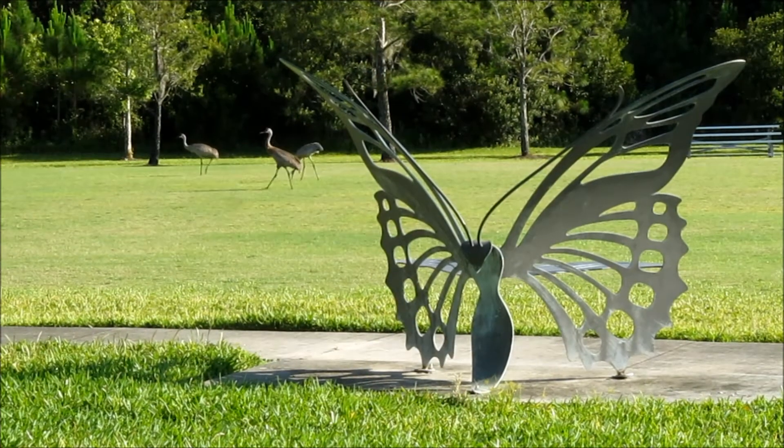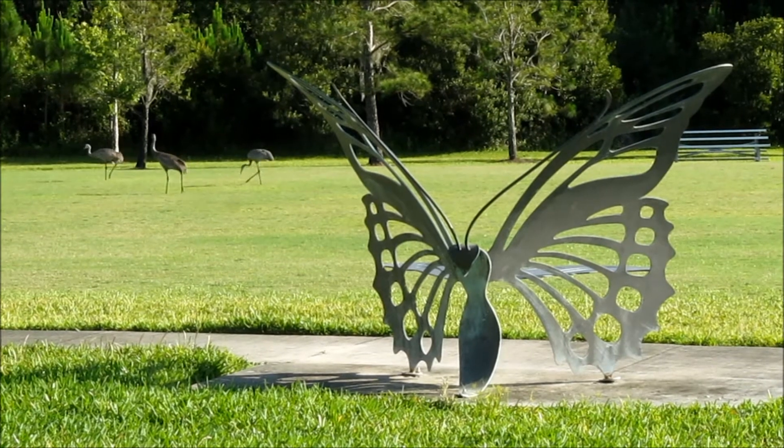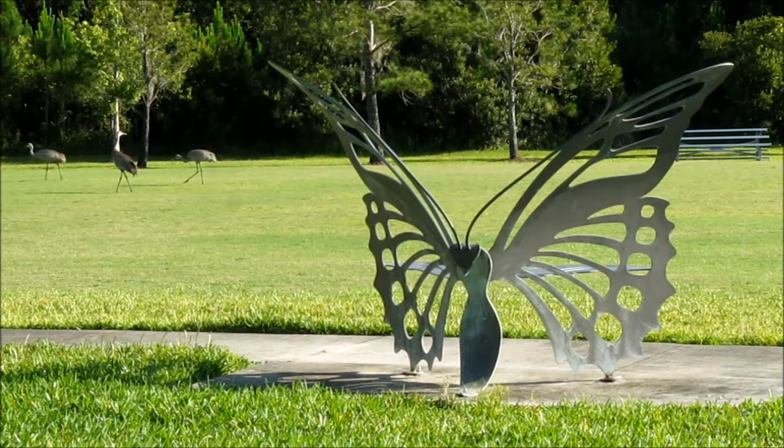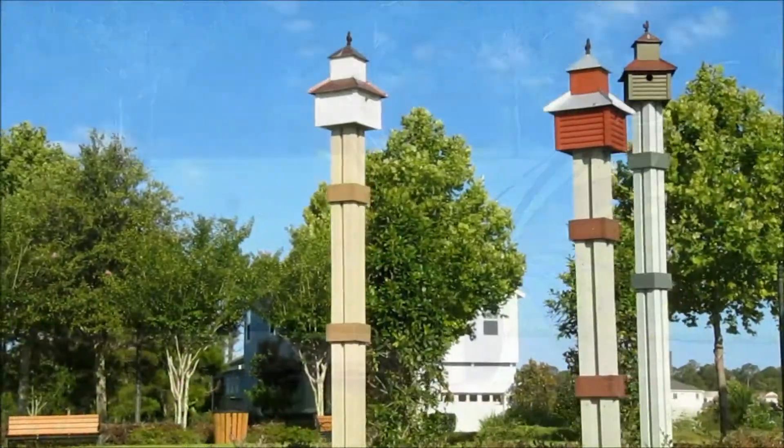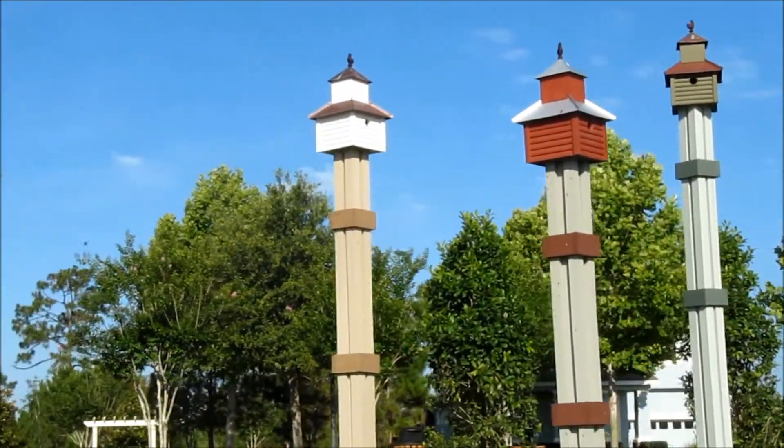But a lot of the art is a little more down to earth. Ever sit on a butterfly and watch sandhill cranes? Or maybe walk through a birdhouse village?